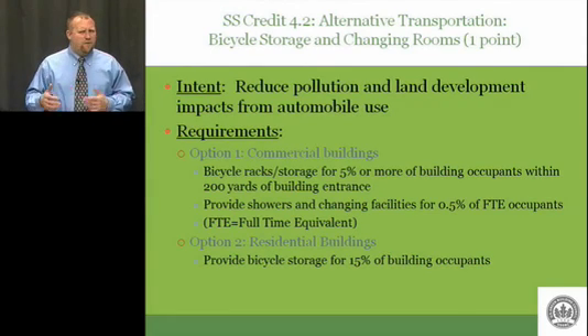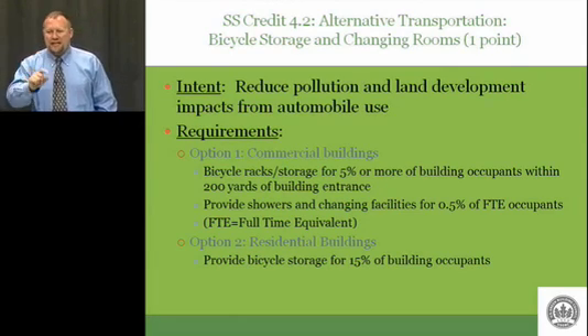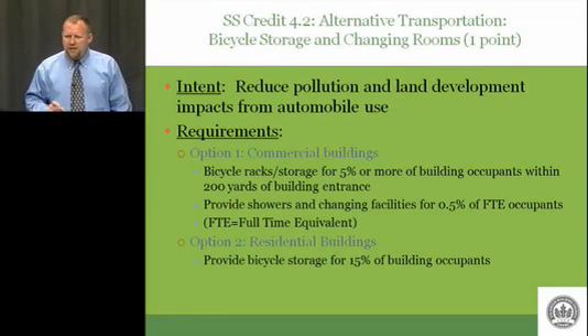Do you have lockers? Do you give people lockers? Do you rent those? Do you have a towel service? So does this cost a lot? The answer is maybe. Maybe this is fairly cheap, or maybe it gets quite expensive if you don't have anything like this at all.